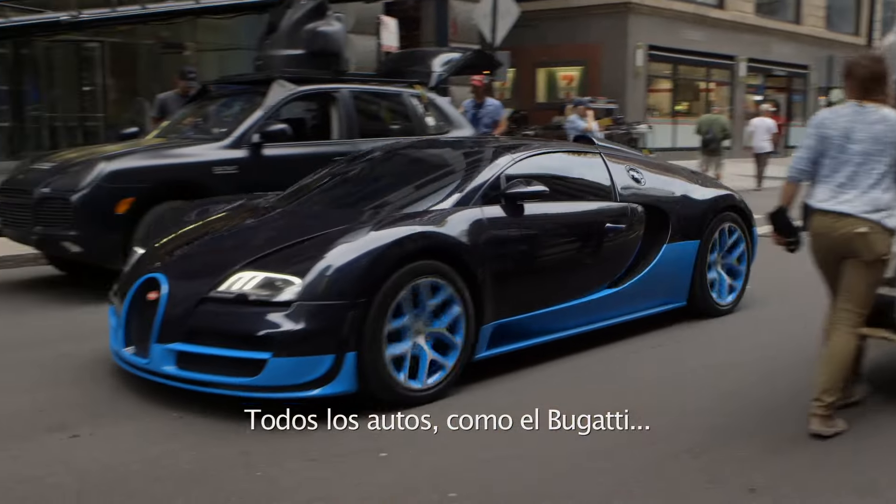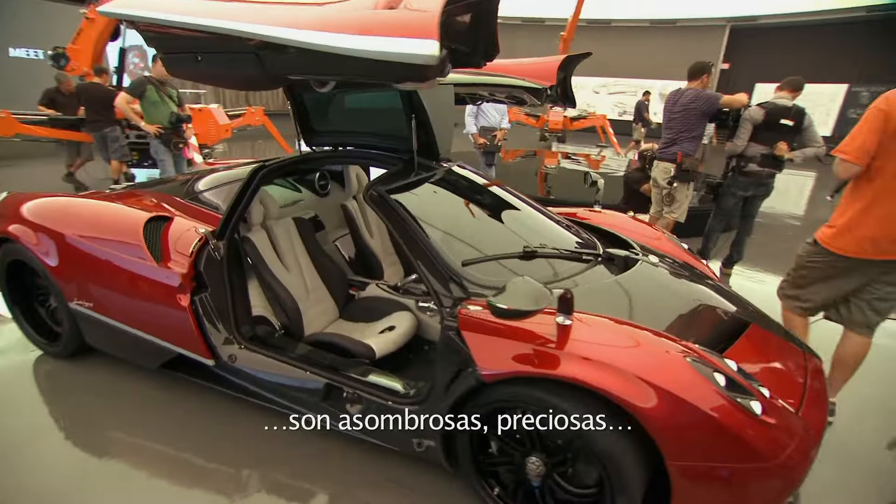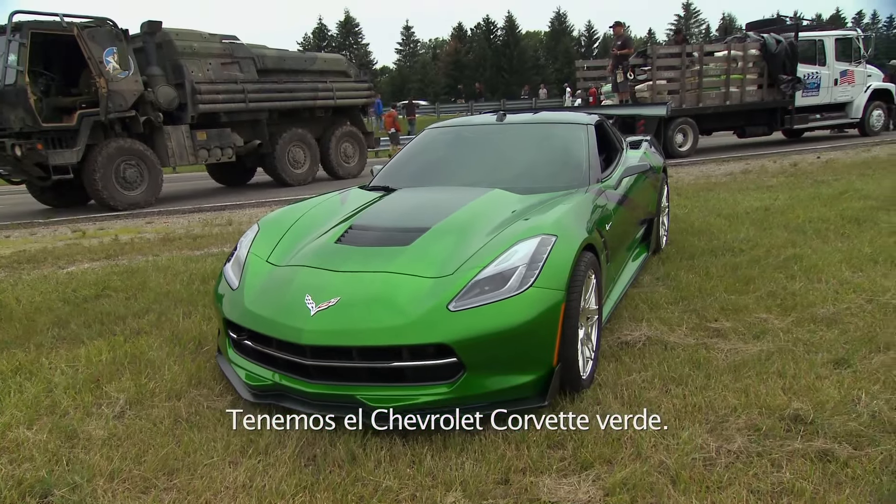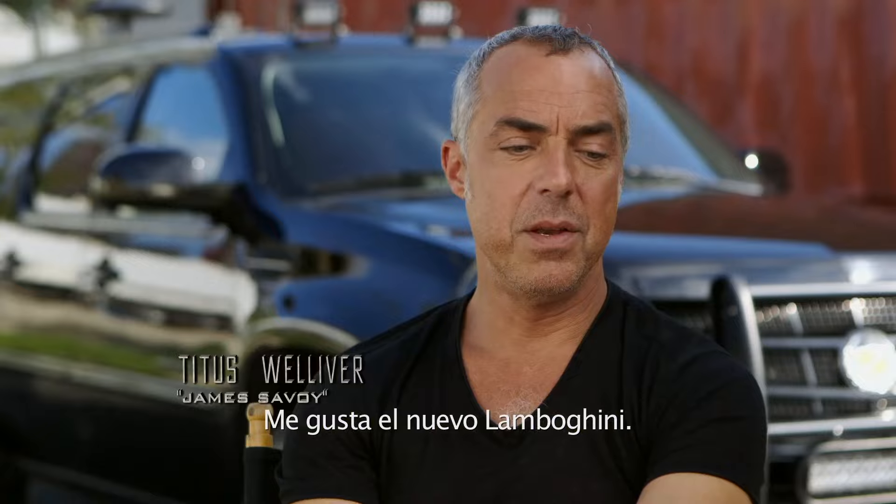But then all the cars like the Bugatti and the Pagani — they're really amazing, beautiful works of art. This is $2 million. We have a green Chevrolet Corvette Stingray. I like the new Lamborghini.